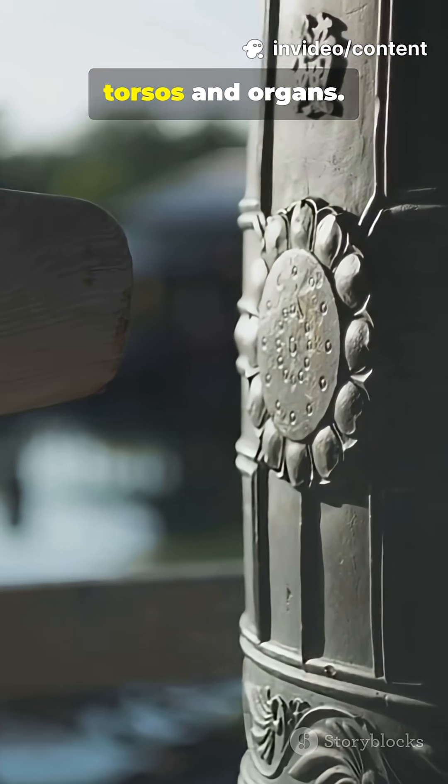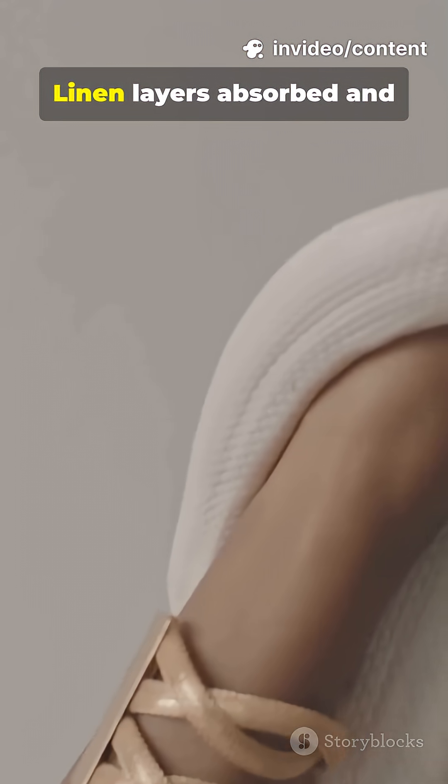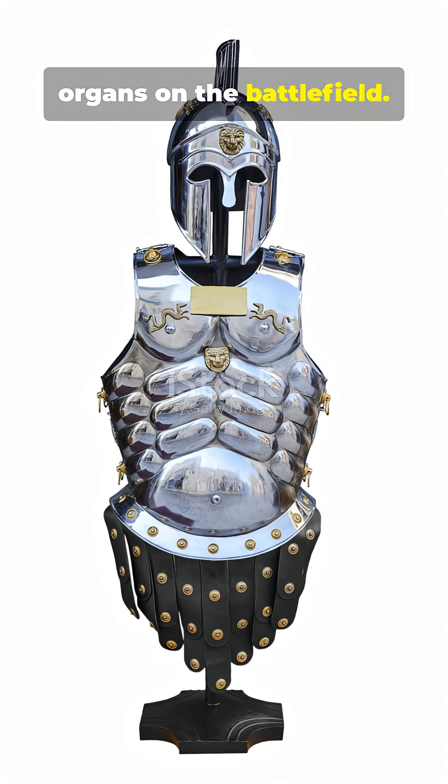Bronze cuirasses protected torsos and organs. Leather offered flexible battlefield protection. Linen layers absorbed and dispersed impact. These pieces shielded vital organs on the battlefield.